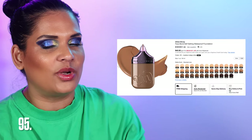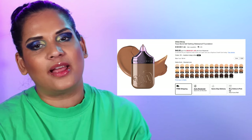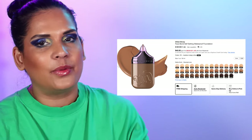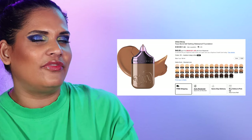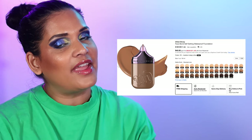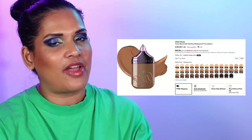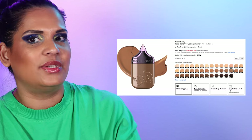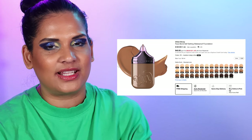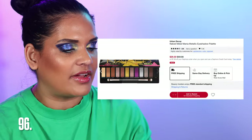On my wishlist is the new Urban Decay foundation — it should be out by the time the sale starts, so I'll definitely grab that on sale. Urban Decay sent me a survey and I thought I was going to get it in PR, but I haven't seen it yet. Either way I'm gonna get my hands on this foundation because I'm way too intrigued by the claims — it's basically the foundation version of those lipsticks.